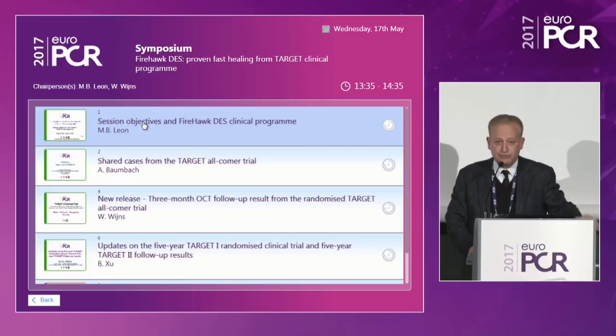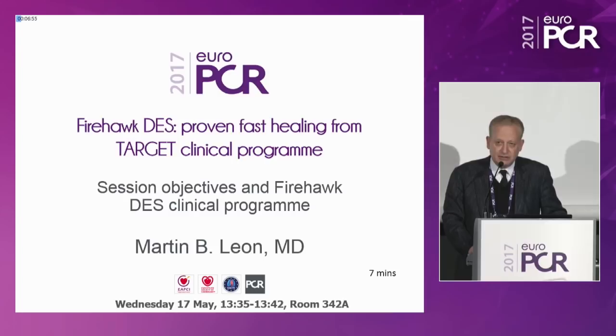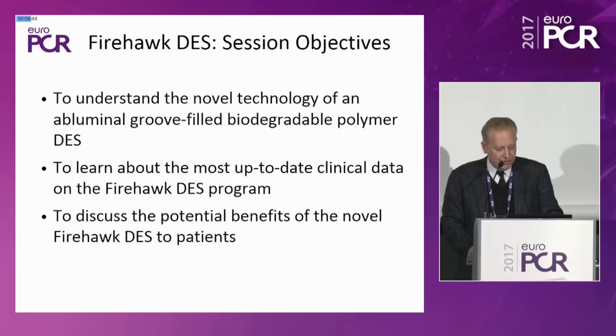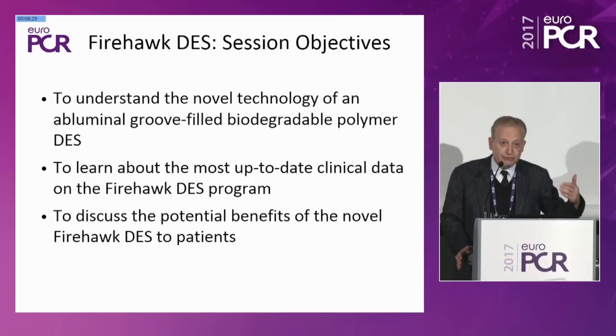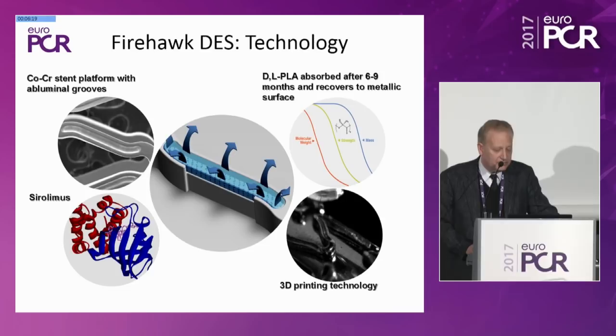Thank you, William. I want to point out that there are microphones in the room, so please feel free to interact — this session is being recorded. I've been asked to discuss both the objectives and a little bit more about the global clinical program associated with the Firehawk drug-eluting stent. I have no conflict related to this session. The objectives are very clear: to understand what this novel technology is — an abluminal, groove-filled, biodegradable polymer drug-eluting stent.